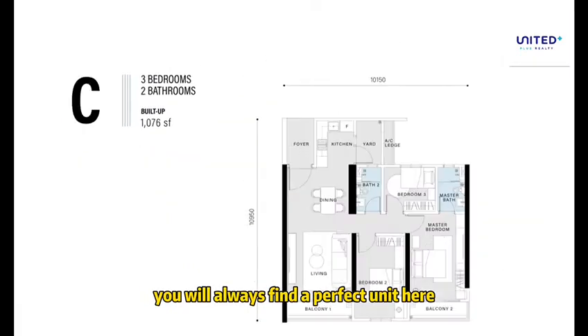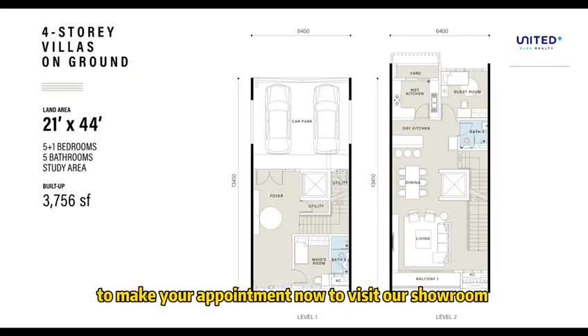Contact us now to make your appointment to visit our showroom.